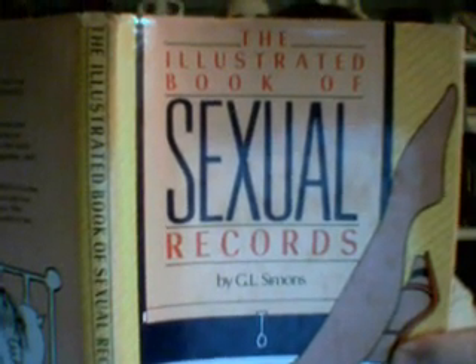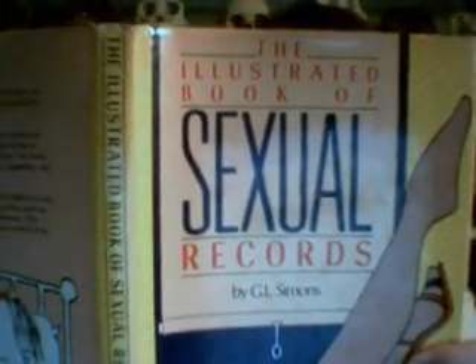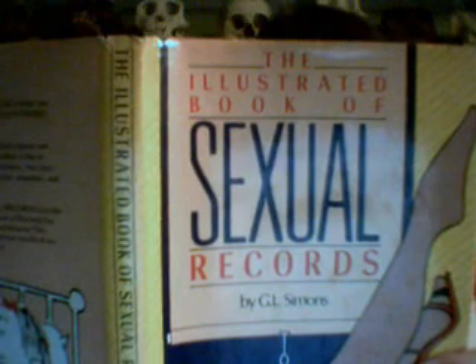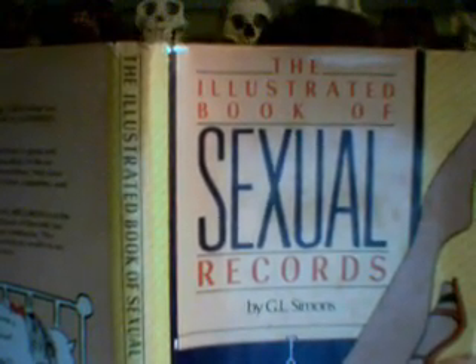Shilling after shilling I put up her until 40 were embedded in the elastic gully. On and on she went until no less than 70 coins were inserted. Triumphantly she walked up and down the room, none falling out of her vagina. In the event, the woman Nellie managed to retain 84 shillings in this manner. Wait, that's not the title of this one.